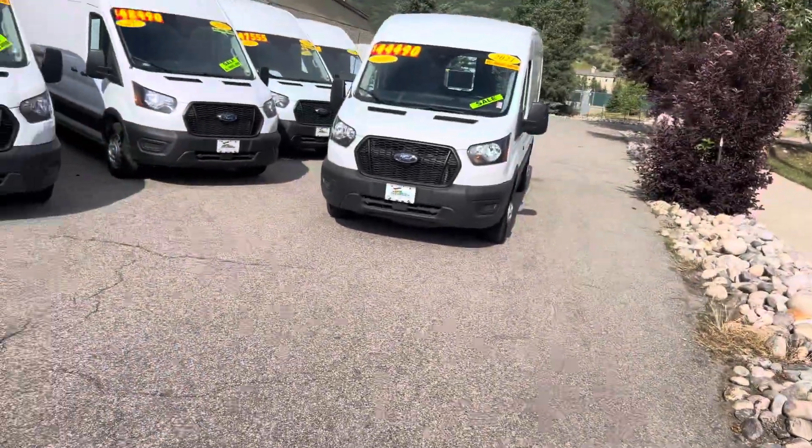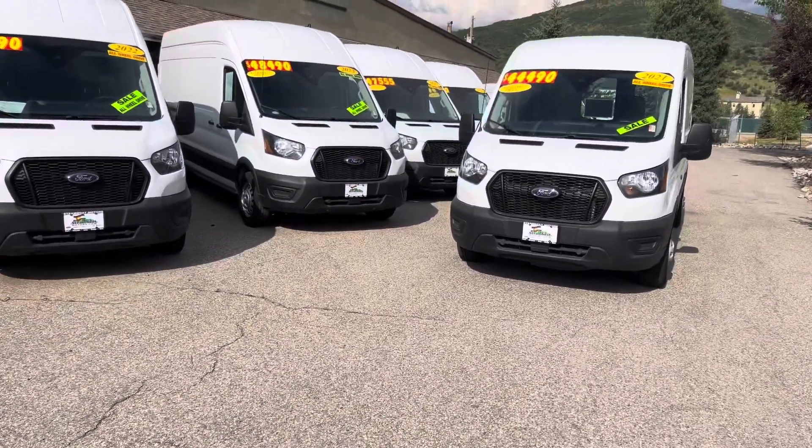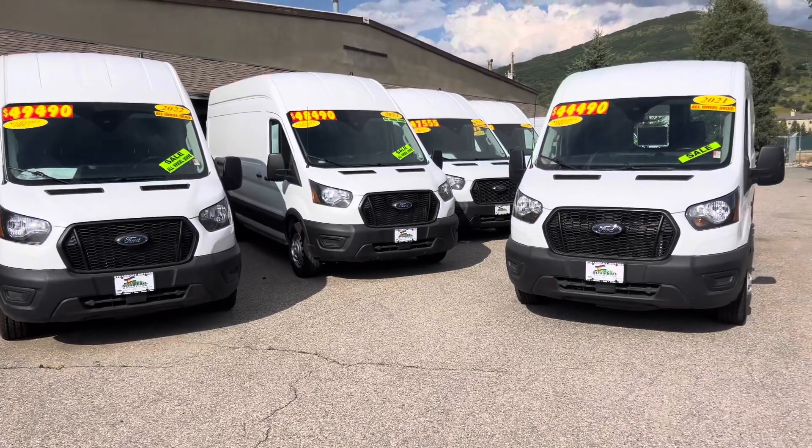Hey guys, it's Robert here with Steamboat Motors. We are your Northwest Colorado Van Headquarters. I'm the Cabot Hat Car Guy. Welcome and check it out right behind me, because we have just now repriced all of our vans.